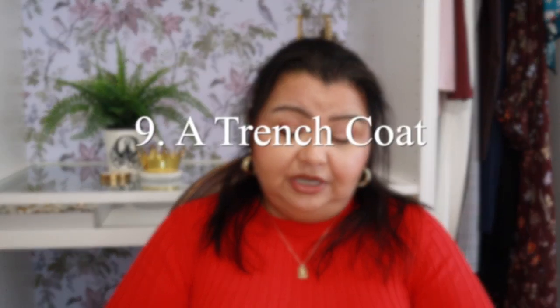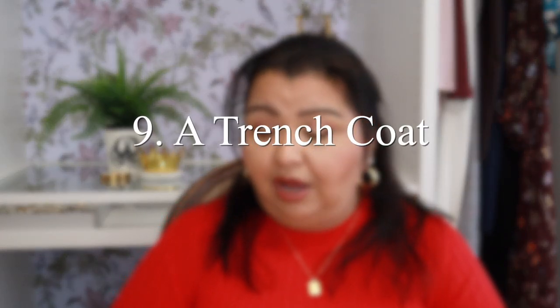Of all of the coats that I have, I wear my trench coat more often than not over anything else because the weather here where I live gets cold and I need to stay dry, and a trench coat helps me to do that. It's trans-seasonal, very classic, and it goes with pretty much everything in your closet. It's a really incredibly versatile coat.